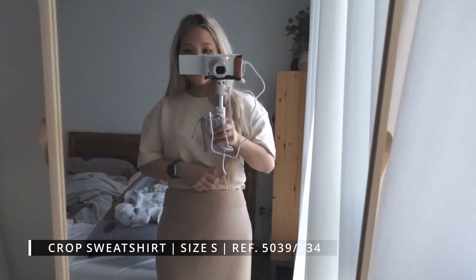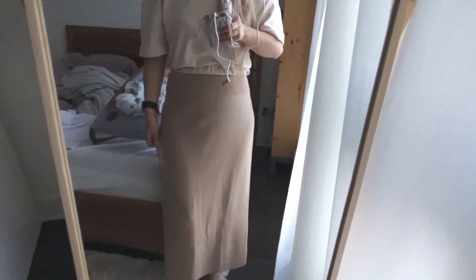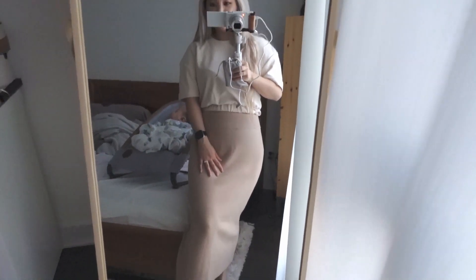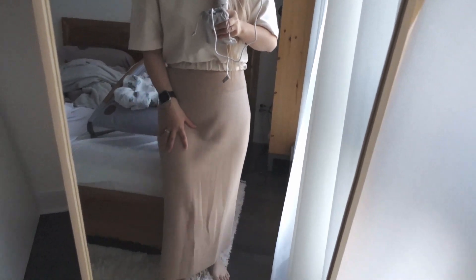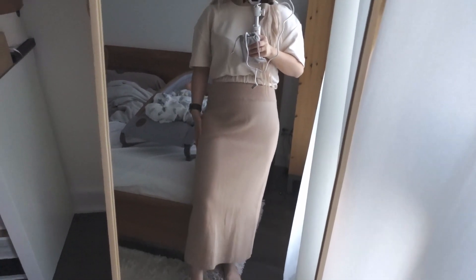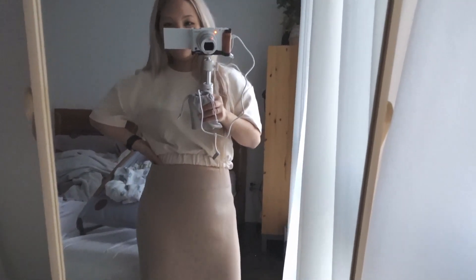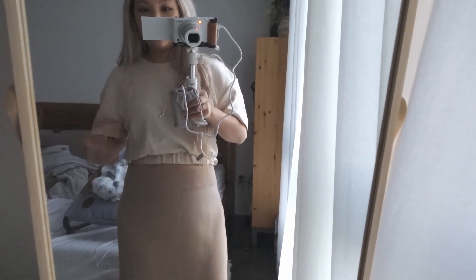This is the same top as the previous one but in a beige color, and I paired it with a skirt. I'm not sure I would wear it with this skirt — I might wear it with jogging pants or a pair of jeans instead. The material still feels really nice.